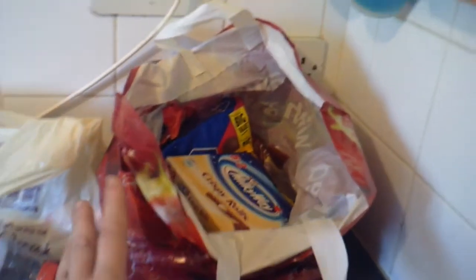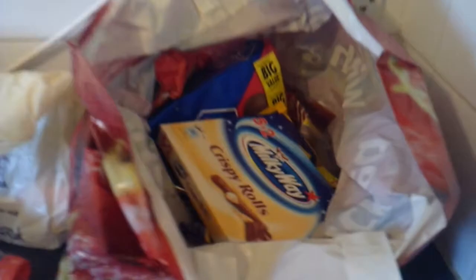Hello. My mum's been around and brought me two bags of stuff. She went on holiday, that's why there's a second bag. So right, we'll get on with the first bag.